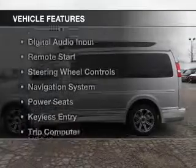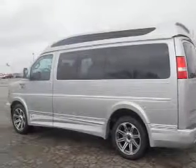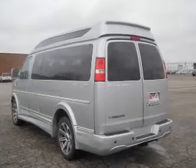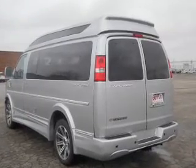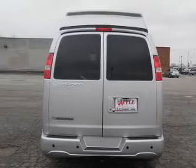The features include Bluetooth connectivity, Sirius XM satellite radio, digital audio input, remote start, steering wheel controls, a navigation system, power seats, keyless entry, a trip computer, and an MP3 player.